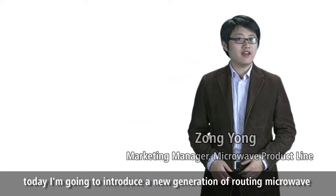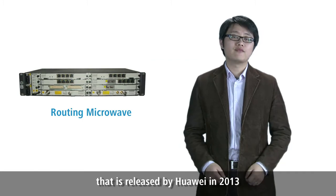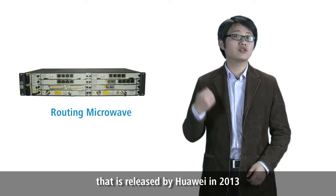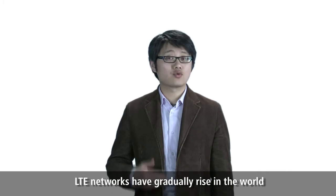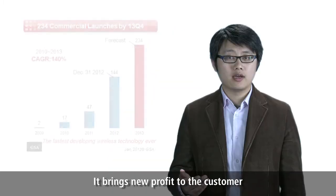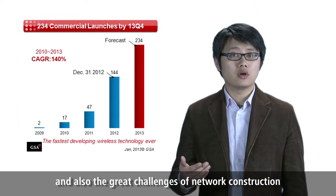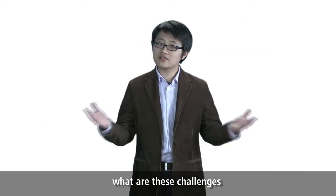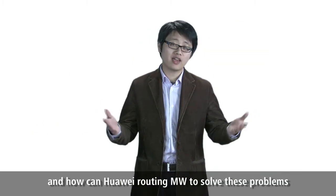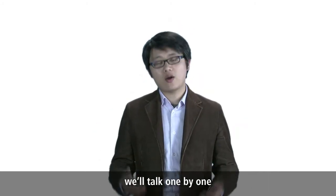Hello everyone. Today I'm going to introduce a new generation of routing microwave released by Huawei in 2013. As we know, the LTE networks have gradually risen in the world. It brings new profit to customers and also great challenges to the network structure. So the question is: what are these challenges and how can Huawei routing microwave solve the problems? We will talk about them one by one.